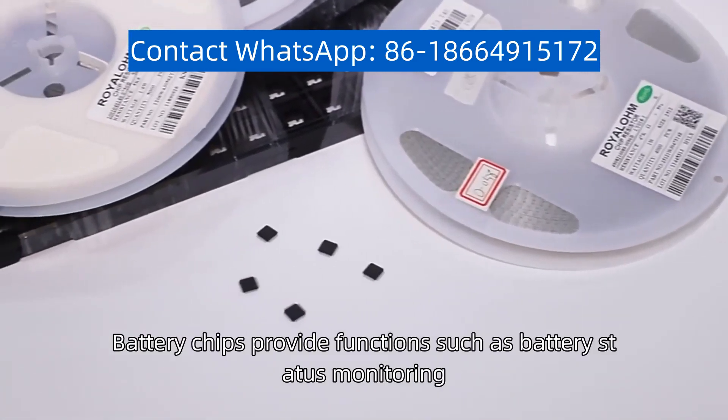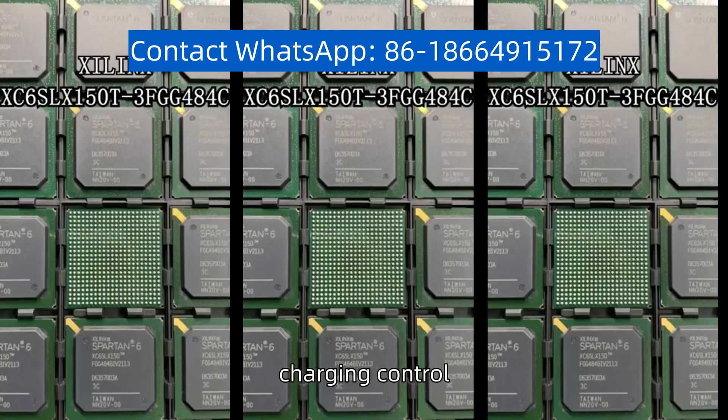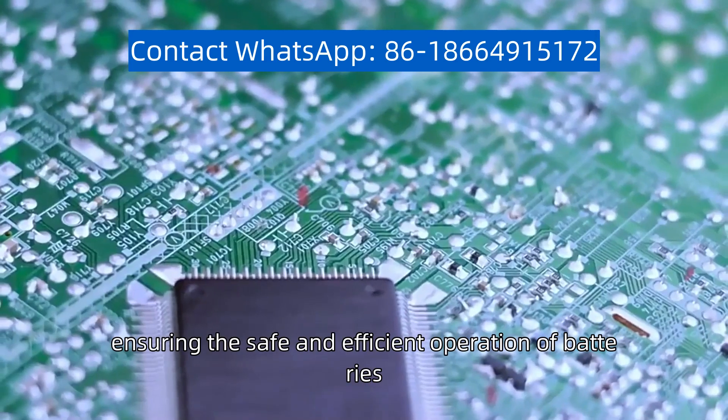Battery chips provide functions such as battery status monitoring, battery protection, charging control, and energy management, ensuring the safe and efficient operation of batteries.